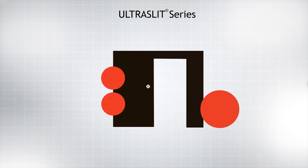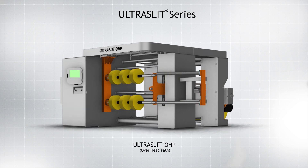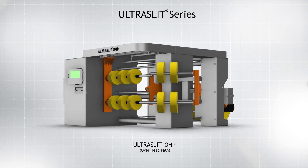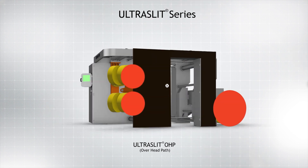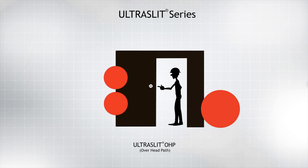Apart from allowing larger reel diameters on both unwind and rewind, the overhead path of the Ultra Slit OHP provides a hygienic work environment, which is a must for the food and pharmaceutical industries. It also allows easier web passage and cutter setting, with the operator taking position under the bridge.